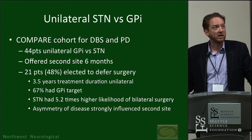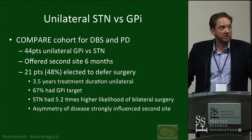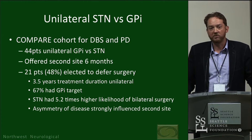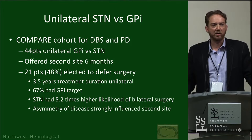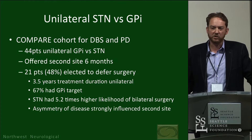The COMPARE cohort looked at 44 patients with GPi versus STN, offering a second side at six months — only 48% of those patients selected to defer surgery, and after three and a half years a significant number were still receiving unilateral treatment. Interestingly, 60% of those had the GPi target. STN had about five and a half times higher likelihood of bilateral surgery. The asymmetry of disease strongly influenced the decision about the second side — suggesting perhaps surgical self-selection for different syndromes.